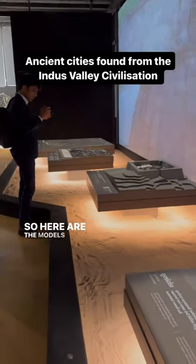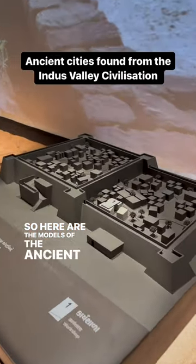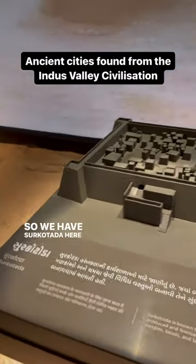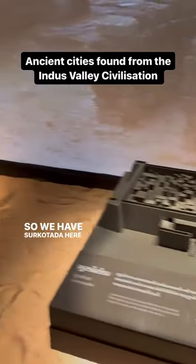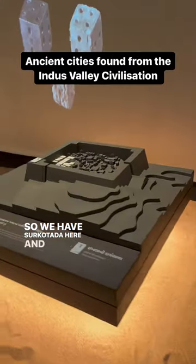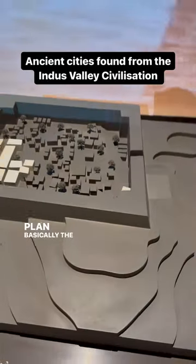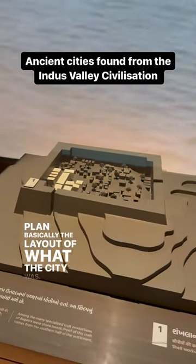Here are the models of the ancient city that have been found in Gujarat. We have some Kothura here, and they have sort of created the city plan — basically the layout of what the city was.